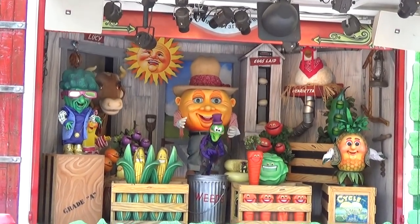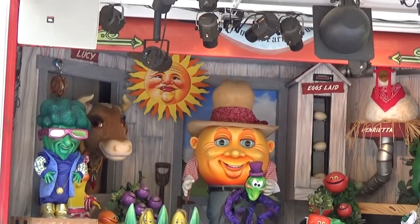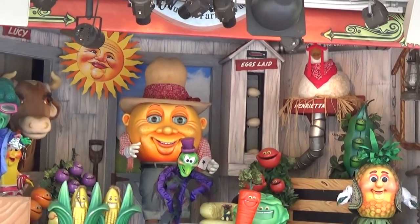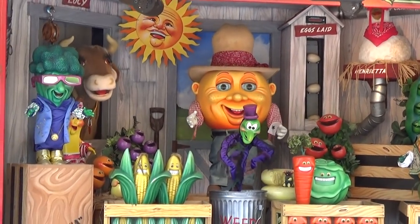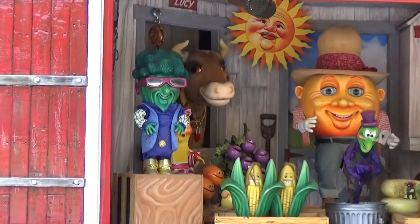I love that they have a goodbye show featuring all your animatronic friends from various attractions, including Henrietta the Chicken from the farm show. Look at those — look at the broccoli! This is so adorable.